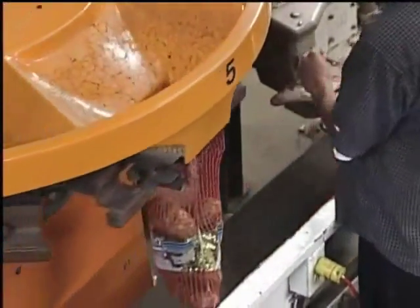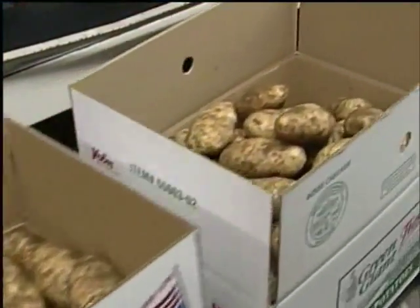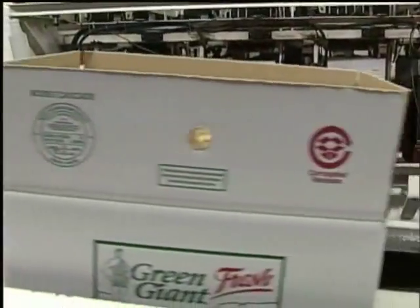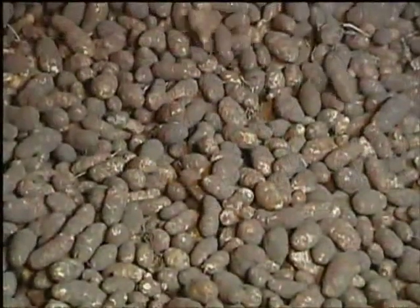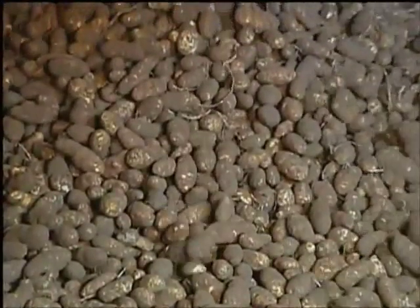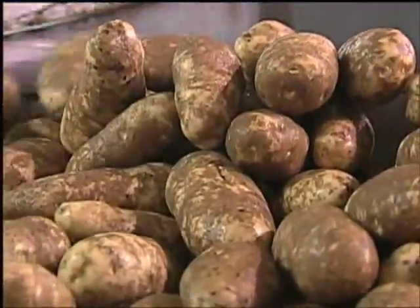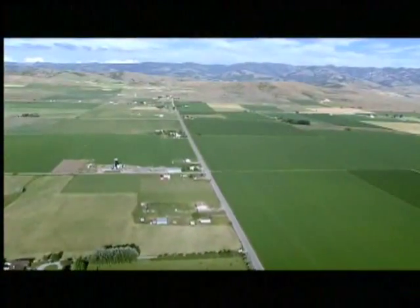Potatoes destined for retail grocery stores are bagged in mesh or plastic containers. The size cartons for loose potatoes sold in stores or food service are packed by count, such as 70 count in a 50-pound carton. Idaho harvests over 13 billion pounds of russet potatoes every year.